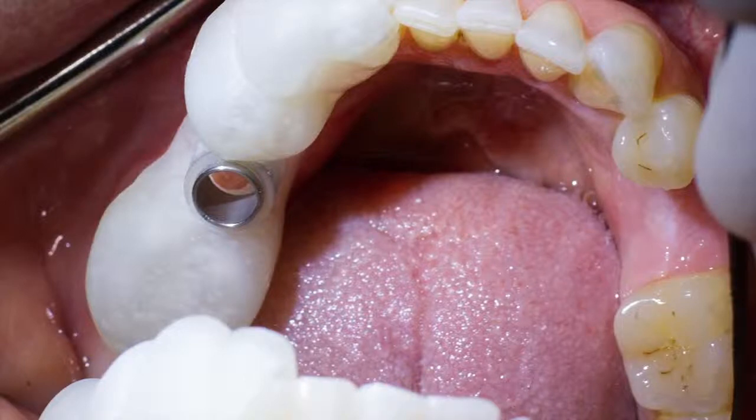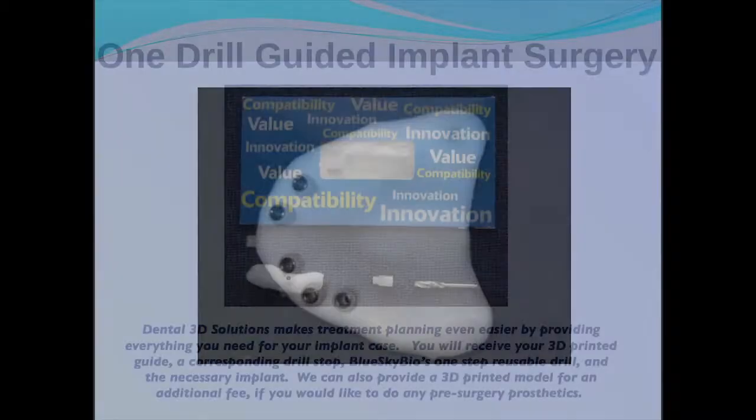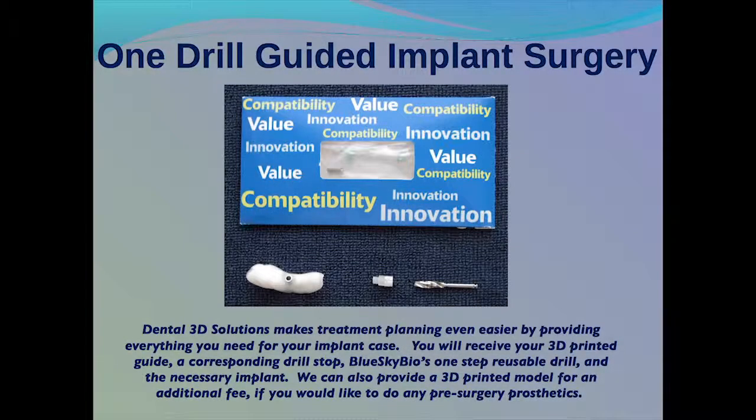This implant system allows for the most efficient implant surgery because we have simplified the number of drills needed to make the correct osteotomy. Blue Sky Bio also allows us to assemble a complete implant setup for you, which can include the specific drill, drill guide, 3D printed drill stop, and the implant or implants needed for the case.